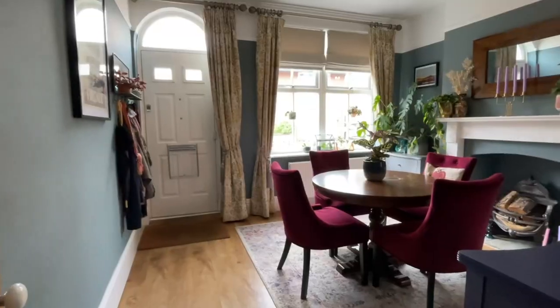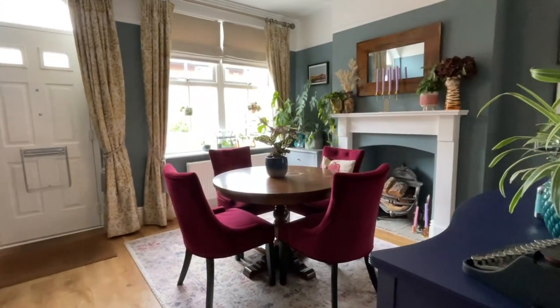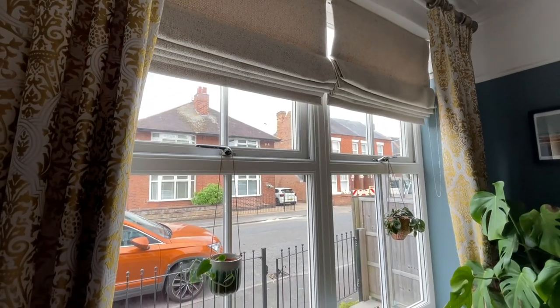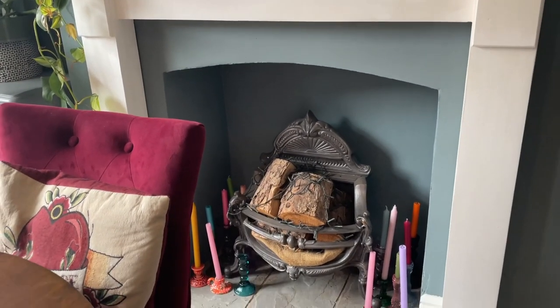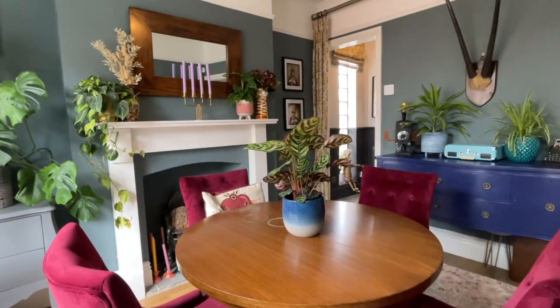This property has really taken advantage of everything that a Victorian style house can offer to you. We're currently in the dining room area which is finished to an immaculate standard. We've got a gorgeous view out to the front, a feature fireplace as the focal point of the room, and access to all ground floor rooms and the first floor.